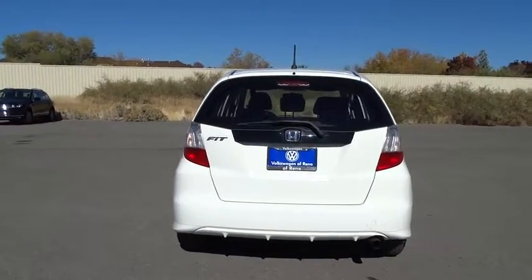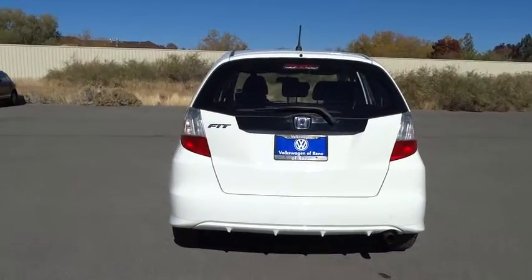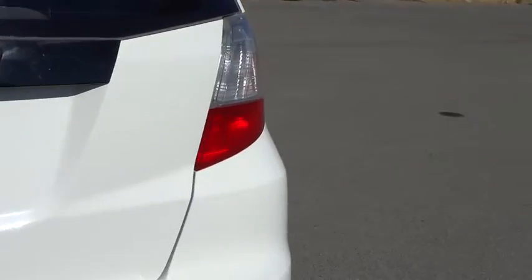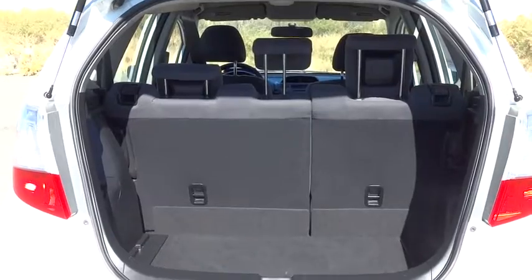Here are some of this vehicle's great options: keyless entry, adjustable steering wheel, power steering, ABS four-wheel, cruise control, rear defrost, front-wheel drive, AM-FM stereo radio, child safety locks.